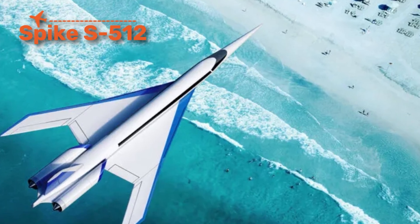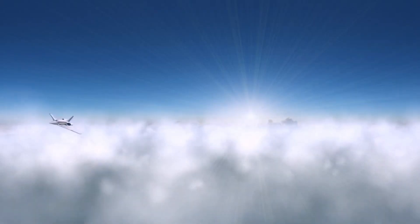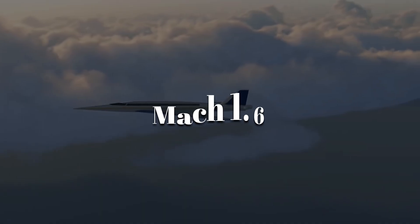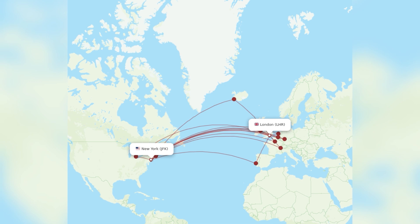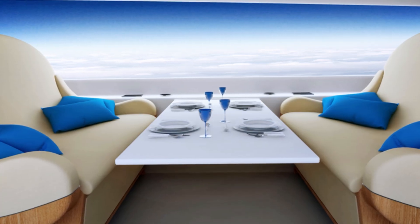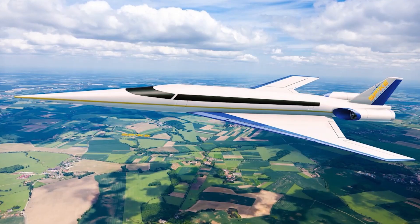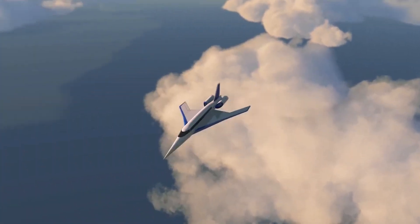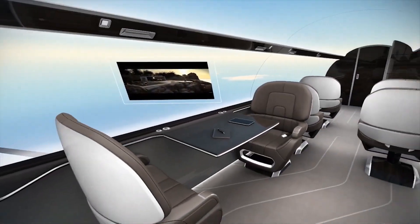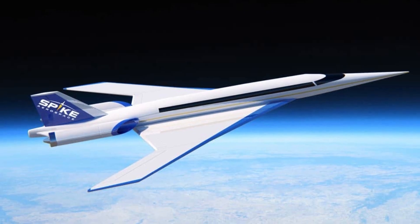The Spike S-512 is a futuristic supersonic business jet designed to carry executives and VIPs across oceans in record time. Capable of Mach 1.6, it can cut flight times between New York and London down to just over three hours. Its most futuristic feature is a cabin with no windows — instead, long digital screens project live panoramic views from external cameras, or display movies and presentations, making the fuselage lighter and more aerodynamic. Designed to soften the sonic boom and allow supersonic flight over land routes off-limits to the Concorde, the S-512 offers luxury interiors and is a glimpse of how the wealthy may cross the skies at twice the speed of sound.